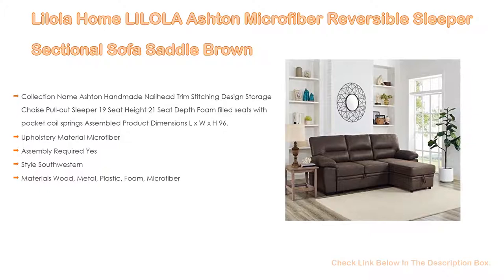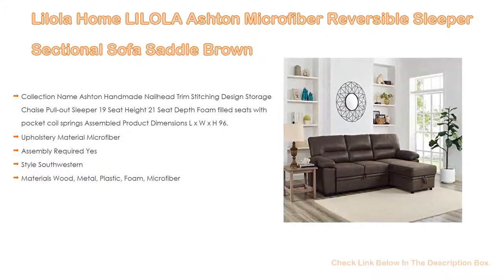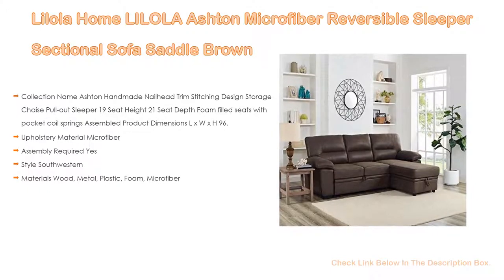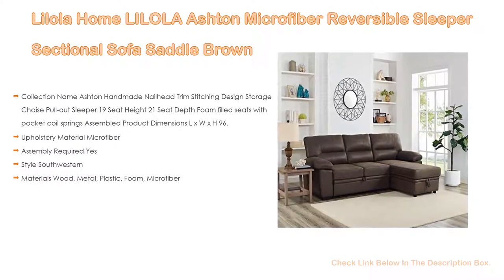Also, upholstery material: microfiber. Assembly required: yes. Style: southwestern. Materials: wood, metal, plastic, foam, and microfiber.